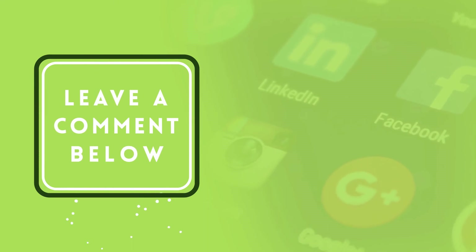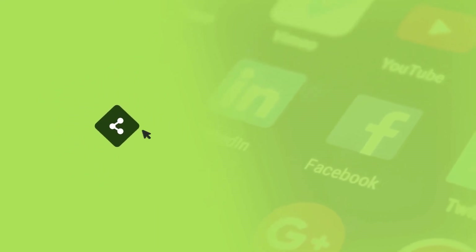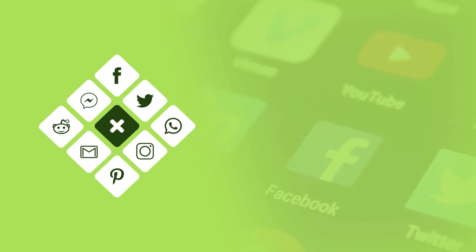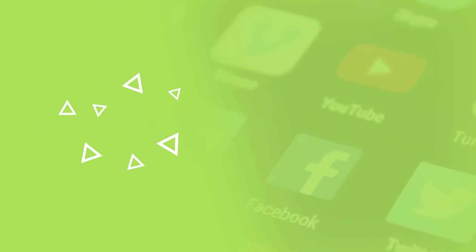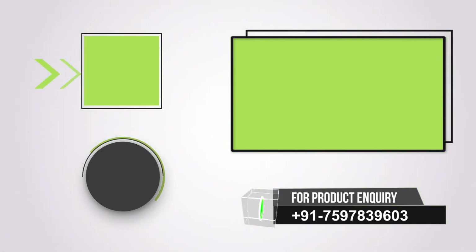If you find this video informative, please give it a like and leave a comment. Also share the video on social sites to spread knowledge. Subscribe to our channel and press the bell icon on the YouTube app to never miss another update. Watch related videos for more information and health tips.